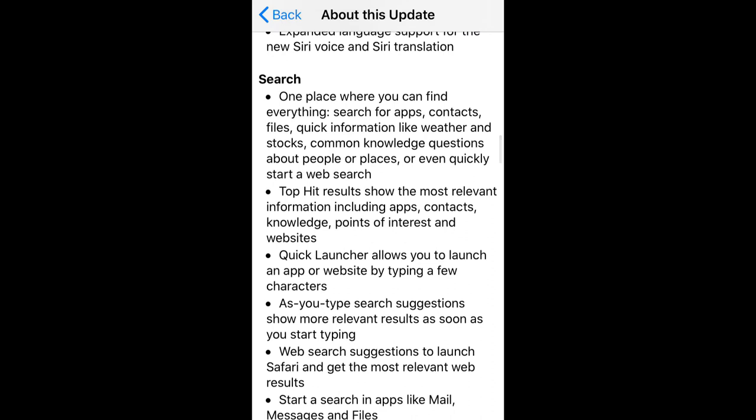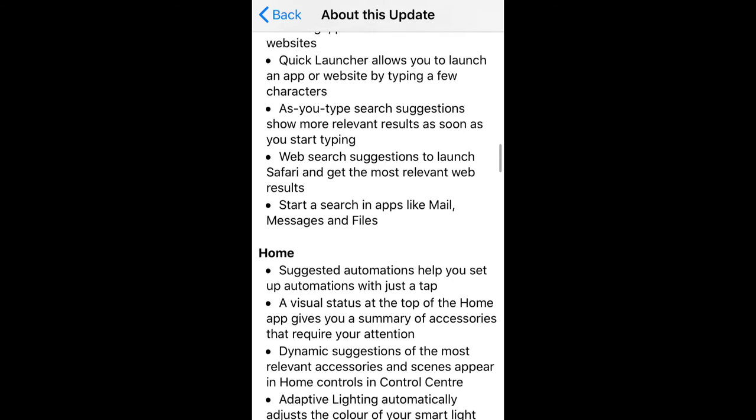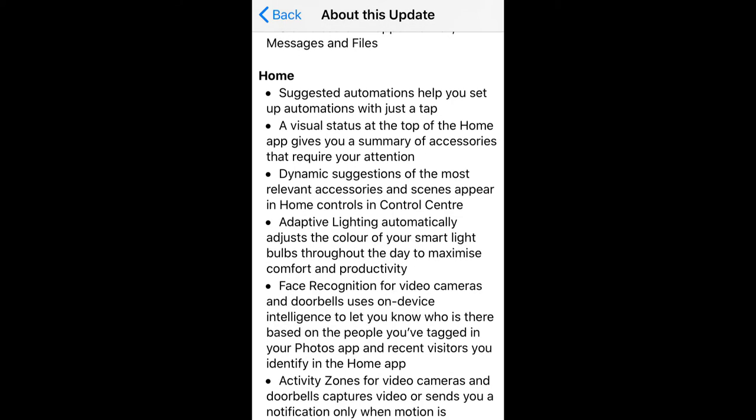Siri is now more efficient with 20 times more information, and the look is also different now for Siri's response animation. Search is more precise and more elaborated now.